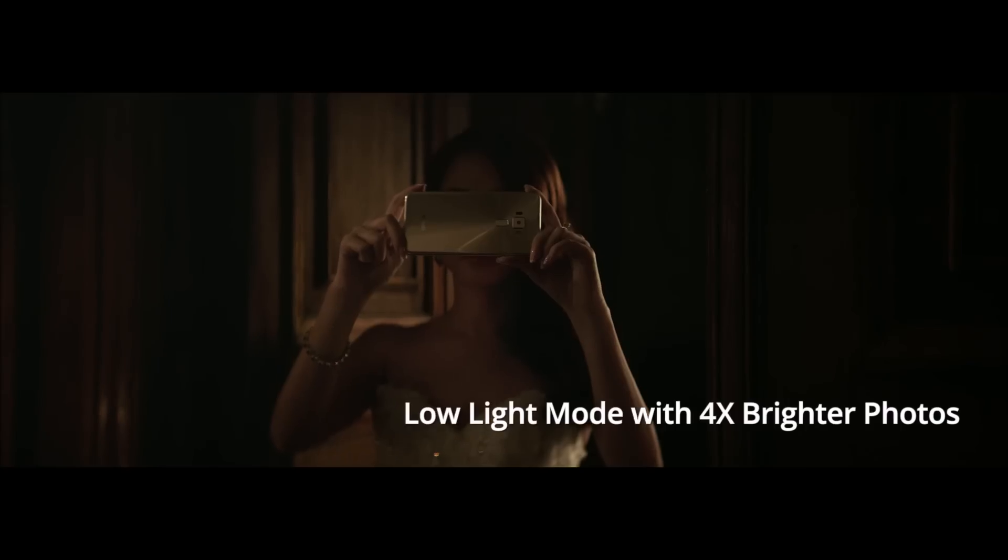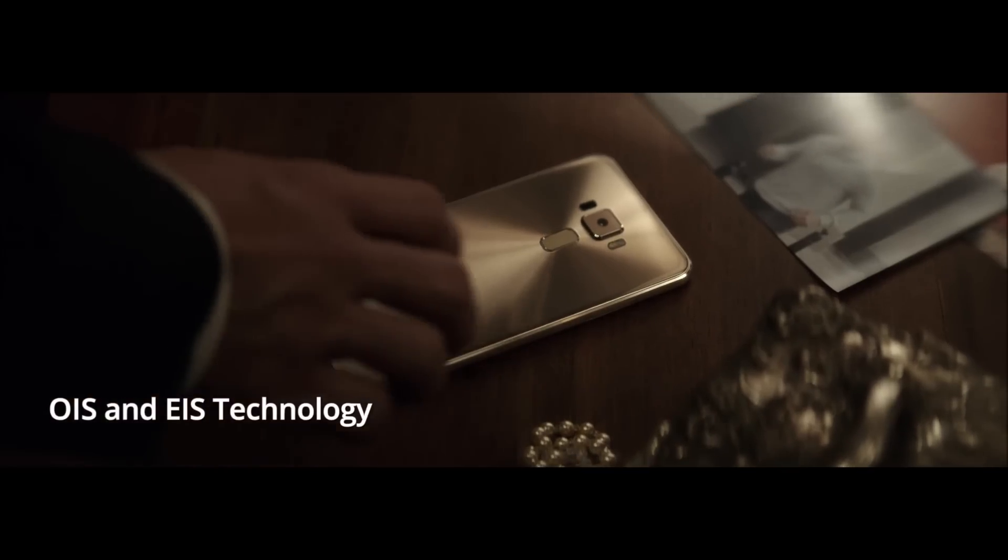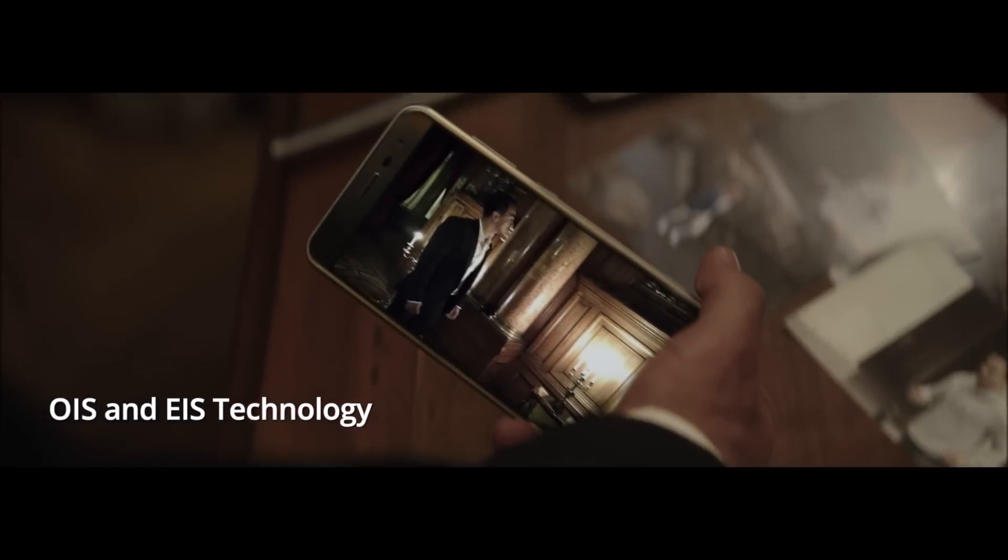Asus Zenfone 3 with special low-light mode — you can capture videos and photos in dark environments without using flash.